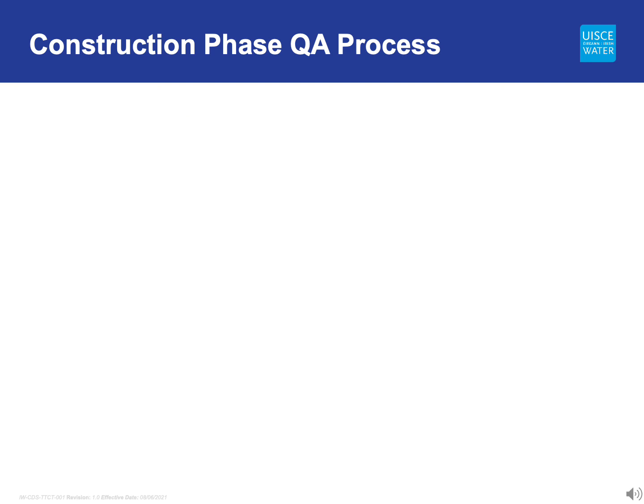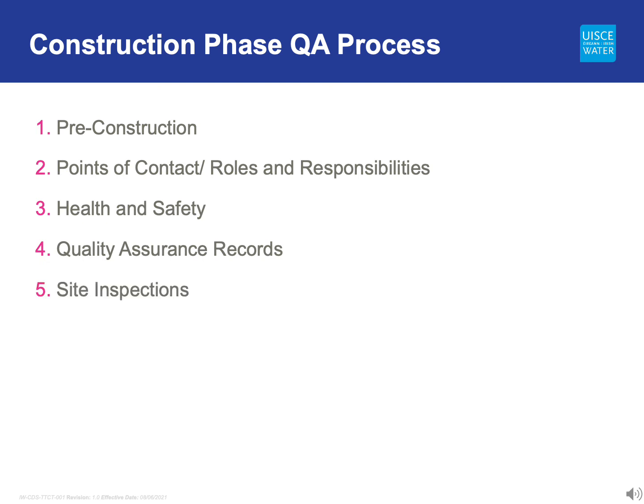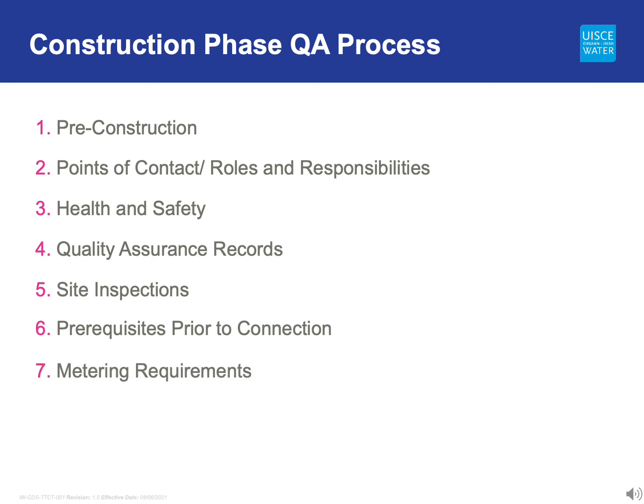We will introduce the Irish Water Quality Assurance Process across the following areas: pre-construction, points of contact, roles and responsibilities, health and safety, quality assurance records, site inspections, prerequisites before connection, metering requirements, and finally, connection to the Irish Water Network.